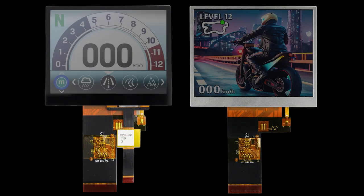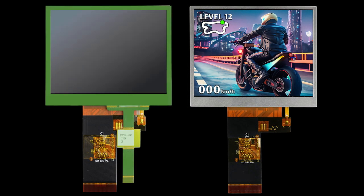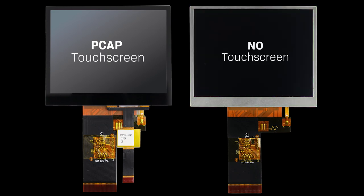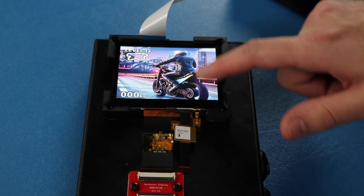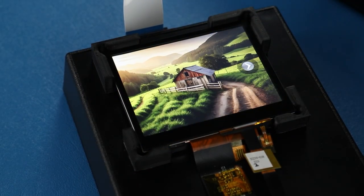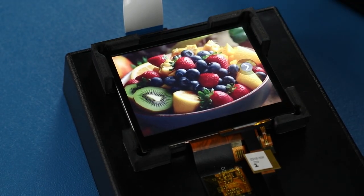There are two 3.5 inch TFT display options to choose from: one with a projective capacitive touchscreen and one without a touchscreen. The PCAP touchscreen includes a built-in I2C interface with controller, allowing multi-touch inputs and gestures for a more interactive device.